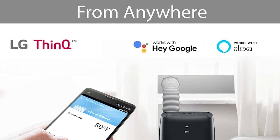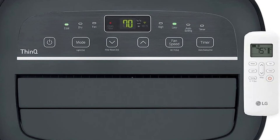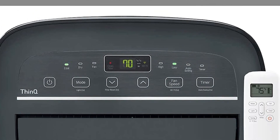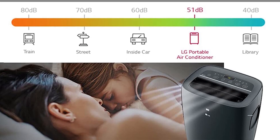The auto restart feature will automatically turn your unit back on when power is restored. Easy rolling casters allow you to efficiently move the unit to another location. Other features include an LCD remote control, a window venting installation kit, a removable and washable filter, and a check filter alert.